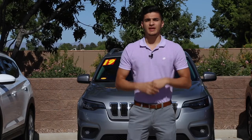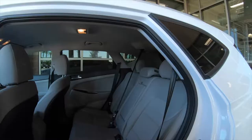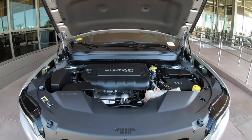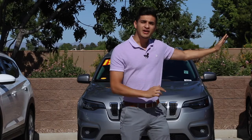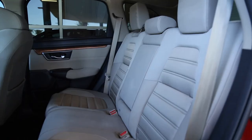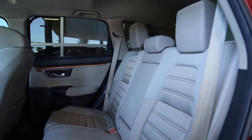So there you have it folks, the top three subcompact SUVs. We have the Hyundai Tucson with a great interior and an excellent ride quality. We have the Jeep Cherokee right behind me that has a capable engine and great cargo space as well. And then we have the Honda CR-V, which has a great engine with great mileage and also with a lot of agility and a great interior as well.